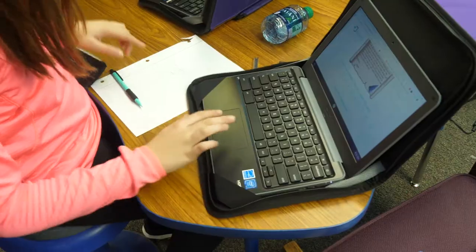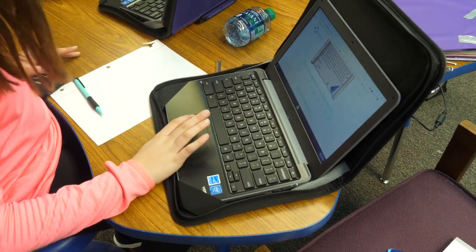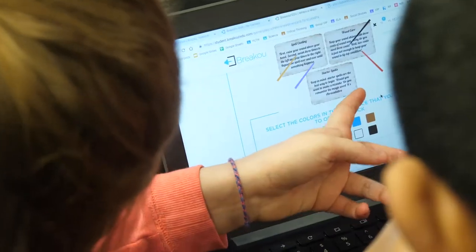My students are working on the online version of Breakout EDU, so they have to use critical thinking, collaboration, and clues to figure out the lock combinations that will unlock their lock to get to the next puzzle. Most of them include like five locks that they have to get through to break out, and then they get a congratulations message.